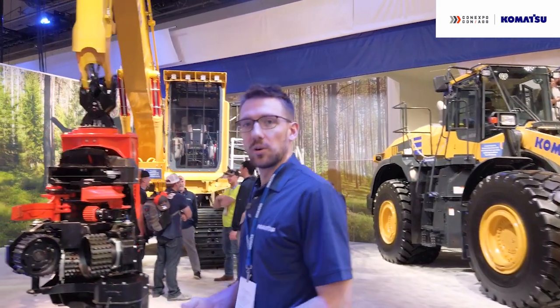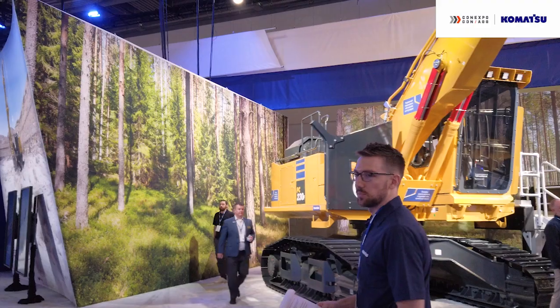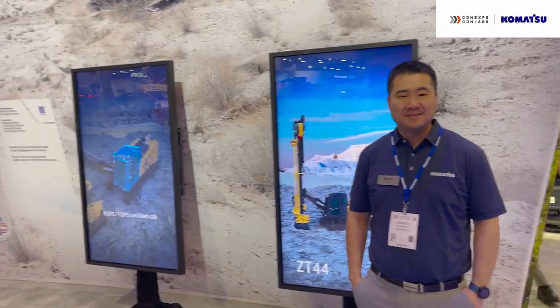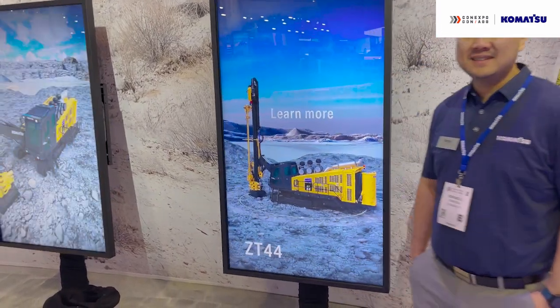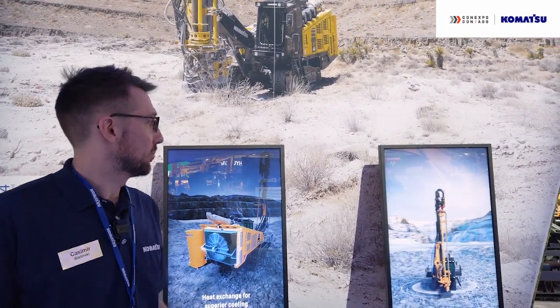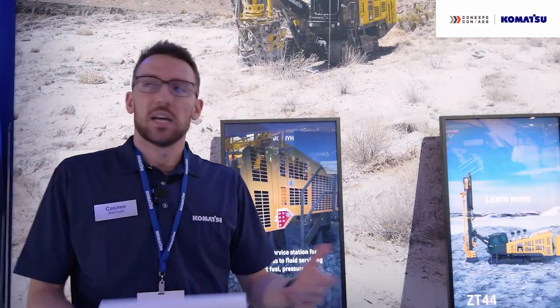While we don't actually have this machine on display at the show, we have a visual representation up on the screen — the ZT-44 track drill. Komatsu has a variety of different track drills in various sizes for quarry applications. This machine features a robust undercarriage and has the ability to operate on steeper slopes and more unstable benches. We're encouraging customers who'd like to learn more to use the interactive displays here, and as throughout the entire booth, we have experts here to answer any questions.